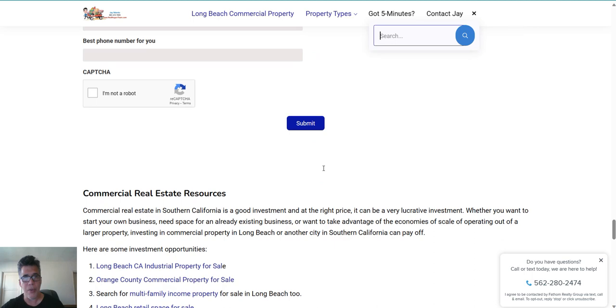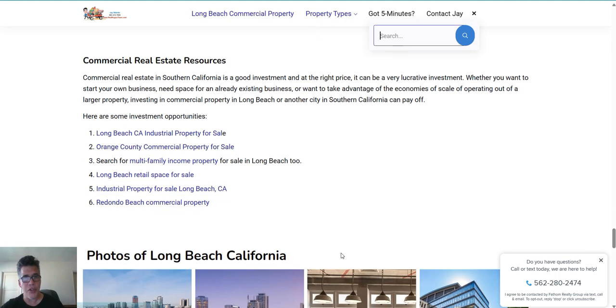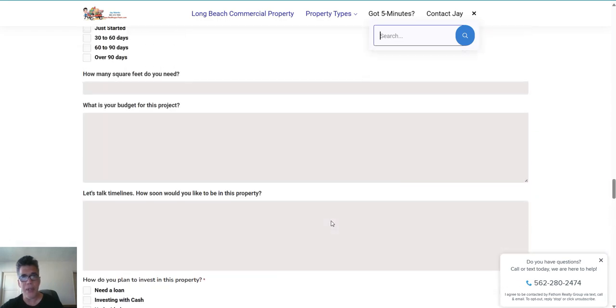There are some extra resources down below — if you click on any of these links you can go to other properties like Orange County commercial property for sale, industrial property in Long Beach, Redondo Beach, some local photos, and so on.